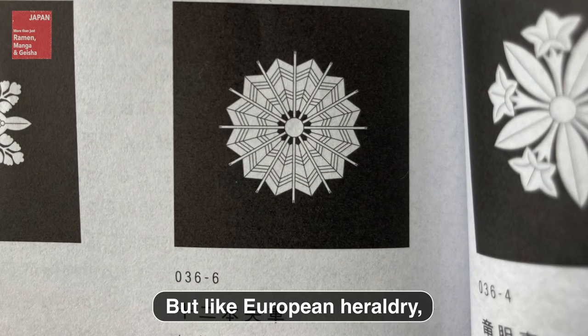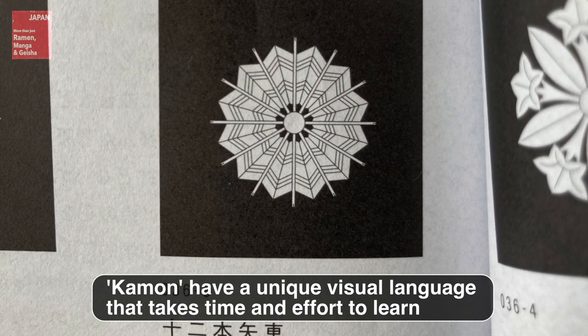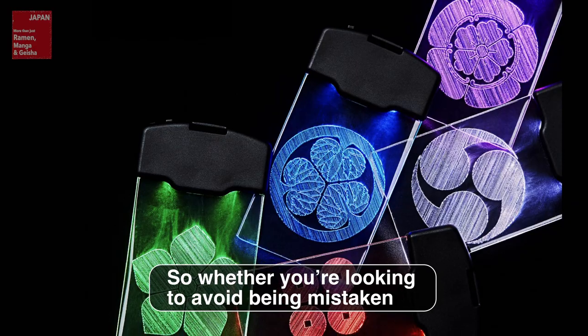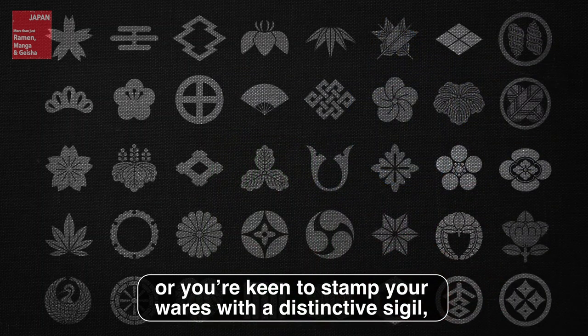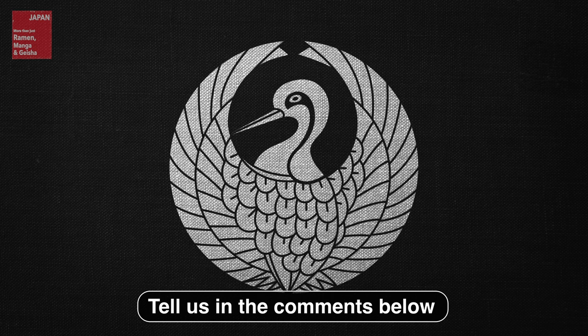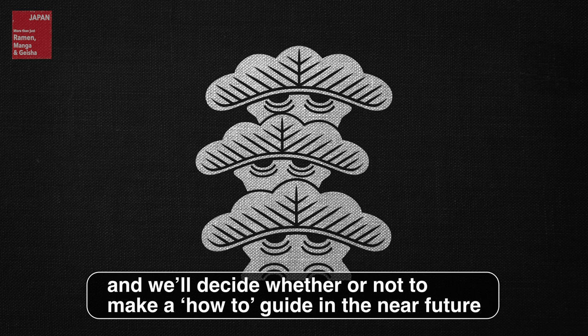But like European heraldry, kamon have a unique visual language that takes time and effort to learn. So, whether you're looking to avoid being mistaken for the enemy on a dark night in the neighborhood, or you're keen to stamp your wares with a distinctive sigil — do you think you'd like to make your own kamon? Tell us in the comments below, and we'll decide whether or not to make a how-to guide in the near future.